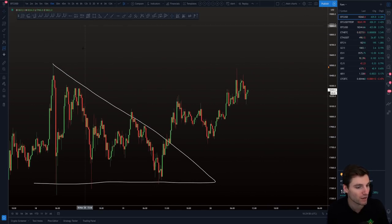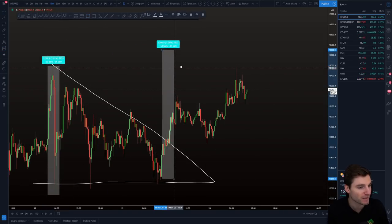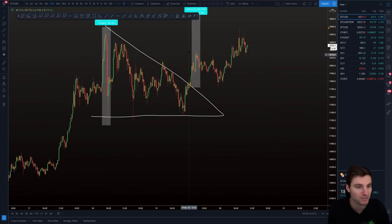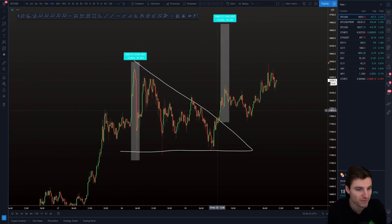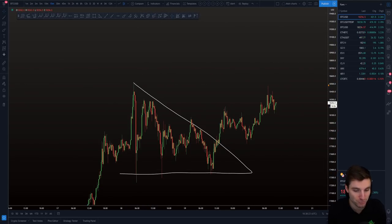You could get an official target by taking the length of the triangle and expanding it from the breakout, and that would give you a target of around $19,000. Obviously if we had a breakdown, which we didn't, you would have been looking for around $16,000. That's no longer the case — you've got a target of around $19,000 from that triangle.